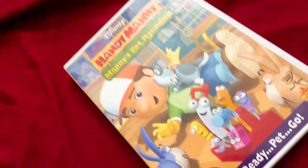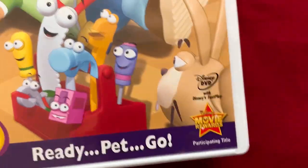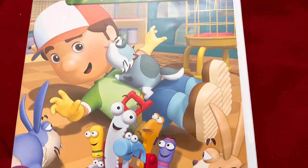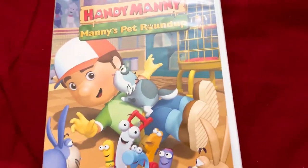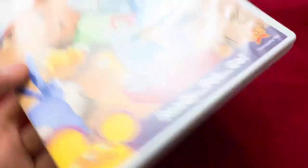The last DVD is the Handy Manny DVD from Disney Playhouse Disney, aka Disney Jr. It's called Manny's Pet Roundup. It's a DVD I used to have back in the day — my dad bought this at Blockbuster Video for no reason and I watched it and all the episodes were great. So I felt like repurchasing it because I don't care about streaming services including Disney Plus.